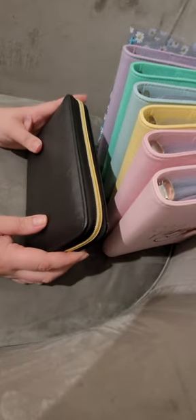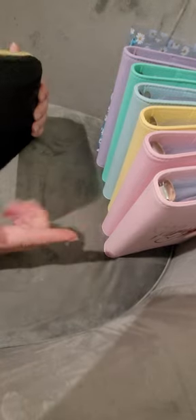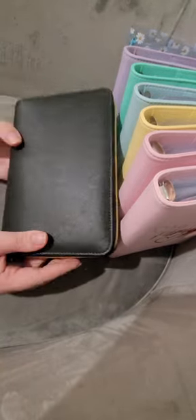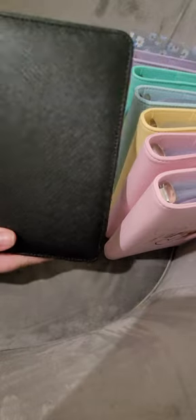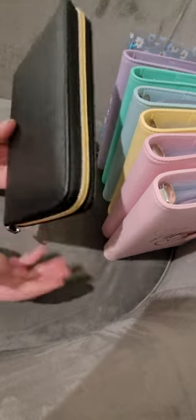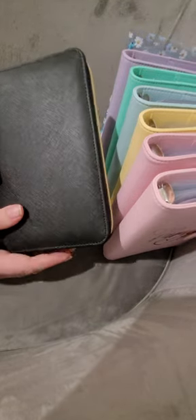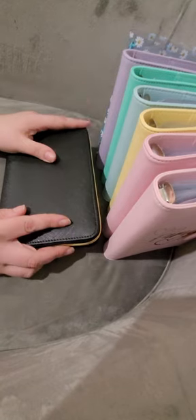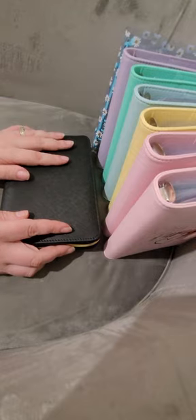Hello everyone and welcome back to Kayla Budgets. Today I'm going to share a video of some changes to my wallet and my binders. I used to just have a little Kmart pink one and I finally got this from Temu. I've seen so many people have these and I absolutely love the look of them. I'll open it up in a minute, and then I just wanted to run through my binders because I have made a whole lot of trackers for them.